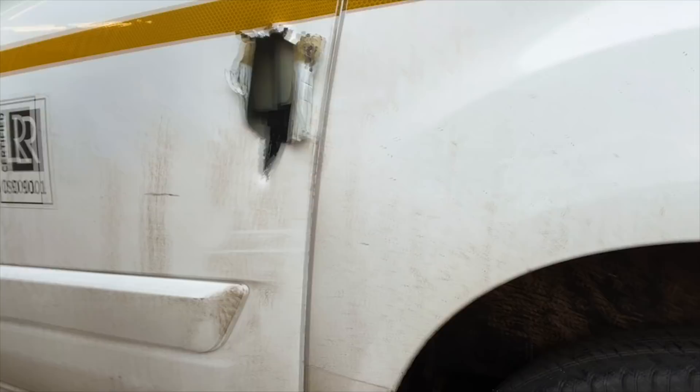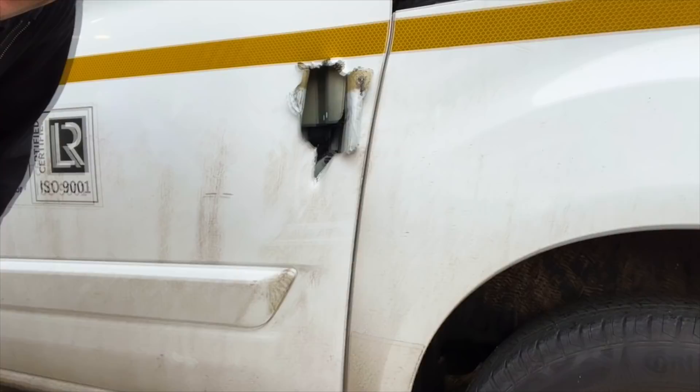Look at this damage, just getting worse and worse from these vans. The customer's been in touch with us, they sent us pictures. We've seen the measurements of the damage, and this is something that's happening where damage to these doors on these Ford Customs and various different vehicles is getting bigger and bigger.